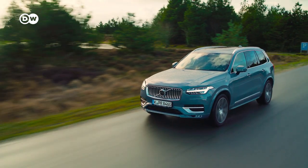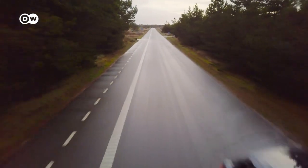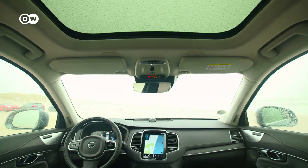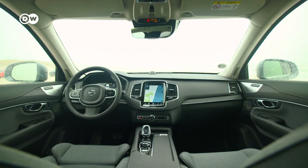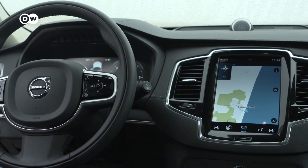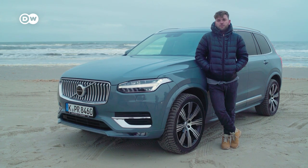First up, the Volvo XC90 — the first real SUV from the Swedish carmaker. Our tester Nico has just one issue with it. He says: "I've been driving the Volvo XC90 for a few days. It's a very comfortable car, very nice to drive. All the assisting systems are supporting the driver very well. The only thing I wondered about were the fabric seats, because when I think of a premium SUV I think of leather seats. But this is a point where everybody can decide for themselves."